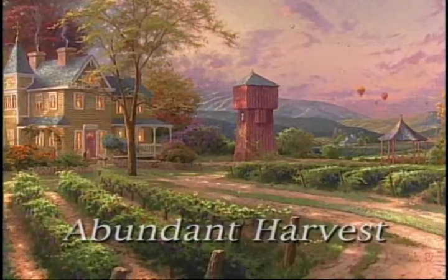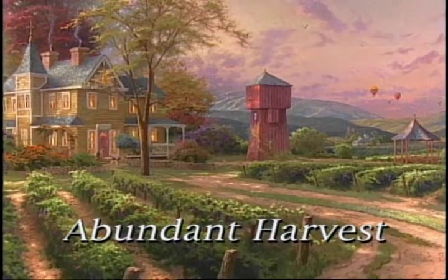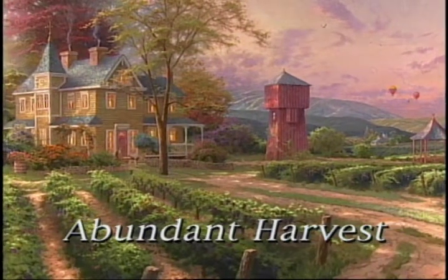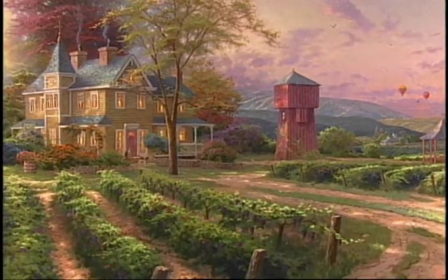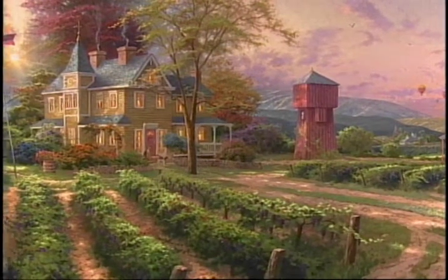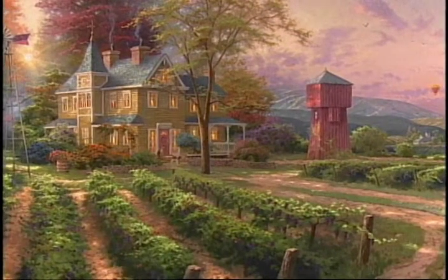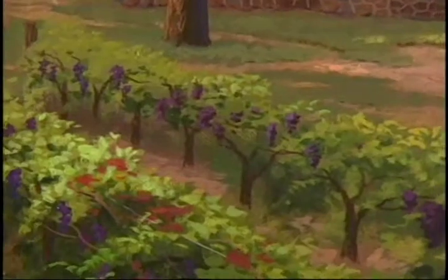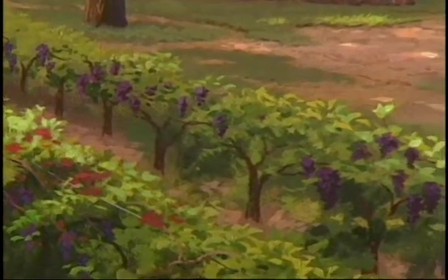I wanted to celebrate this sense of God's abundance poured out on the land in this beautiful valley region. As I worked on this painting, I really wanted to capture symbols of all that Napa Valley has to offer. And of course, the central and most beautiful feature of Napa Valley are the vineyards that you see everywhere rolling over the mountains.